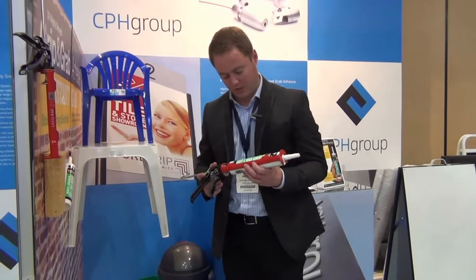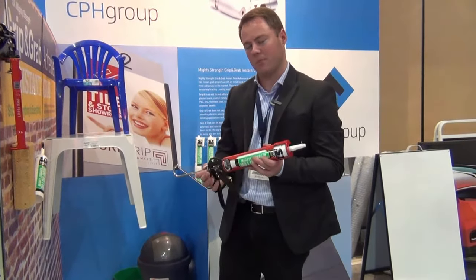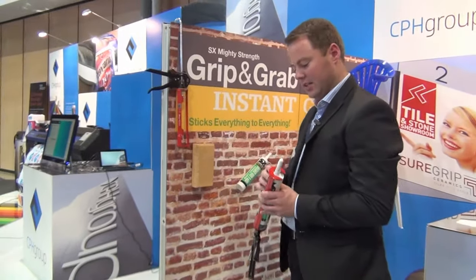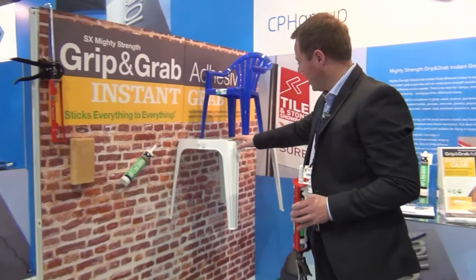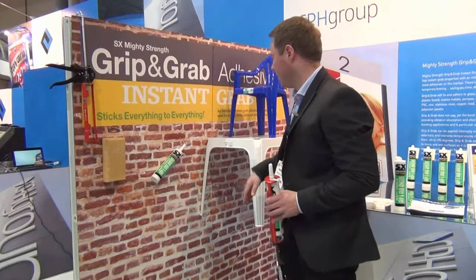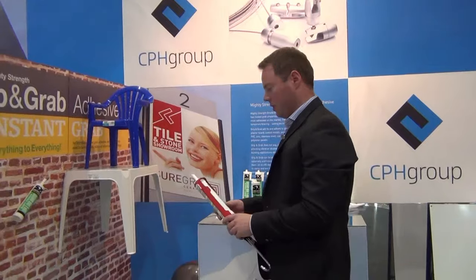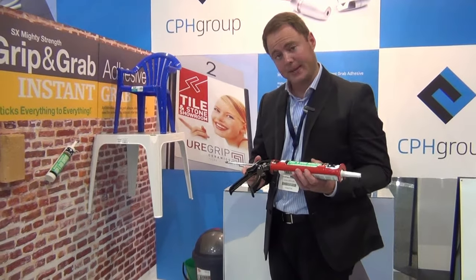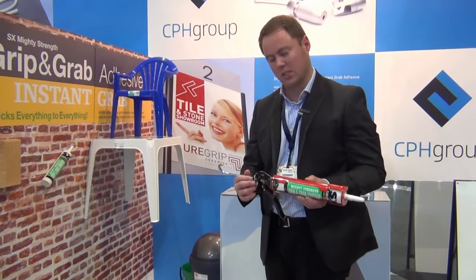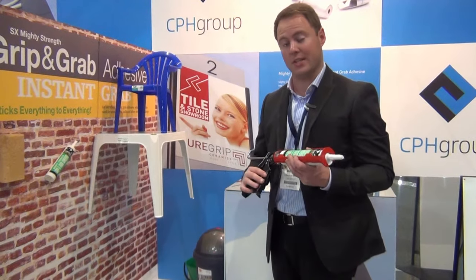This is our unique Grip and Grab adhesive — the most ultimate adhesive in the signage market today. Instant grab. This brick here we simply stuck on this morning with two runs of adhesive. The table is the same — we put some Grip and Grab adhesive down and it's not moving. No slippage, no slump. We do recommend the use of a Grip and Grab gun, which can be purchased at $20 each. They are a lot stronger than the cheap guns you can get at Bunnings, and they make it easier to get the adhesive out of the tube.